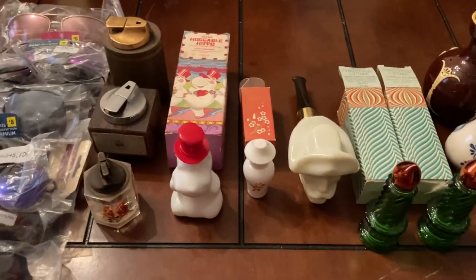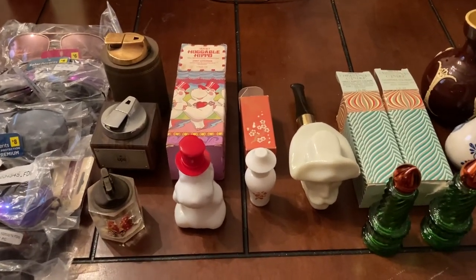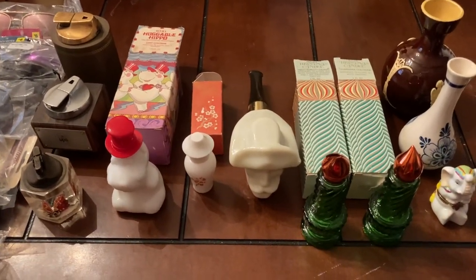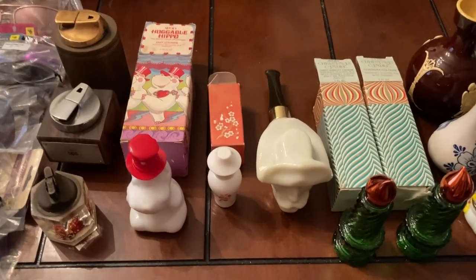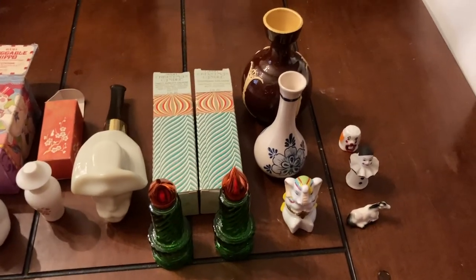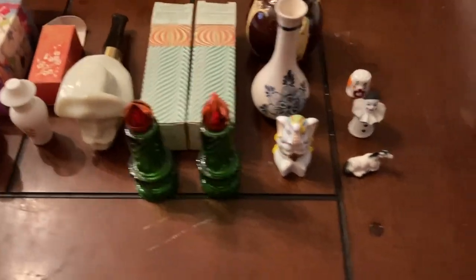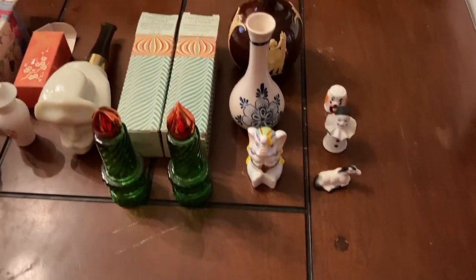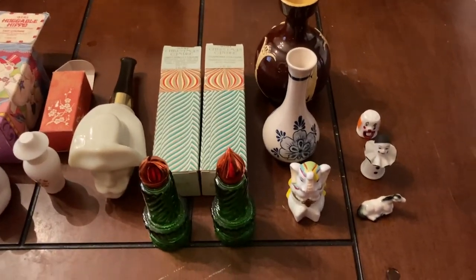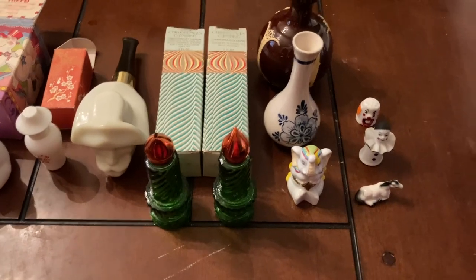Hey everyone, I'm going to start showing some of the preview of things that's going to be on the auction on Friday, July 22nd at 7 o'clock p.m. It's not going to be a long auction — it's going to be kind of a short one. I'm going to have some clothes, some short sleeve shirts that I have left over, and a lot of knickknack stuff. I can't lift anything heavy so it's only going to be the smaller stuff.